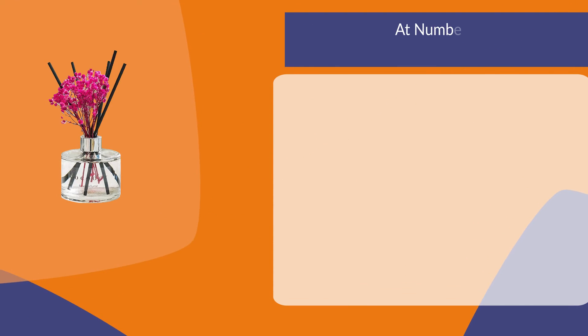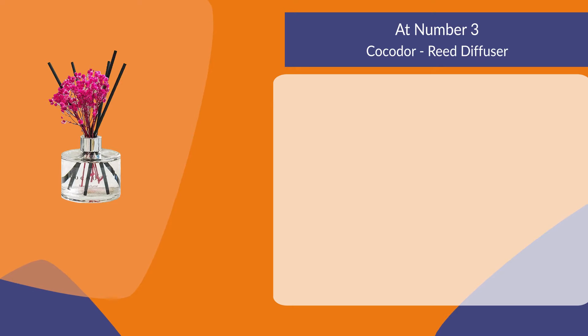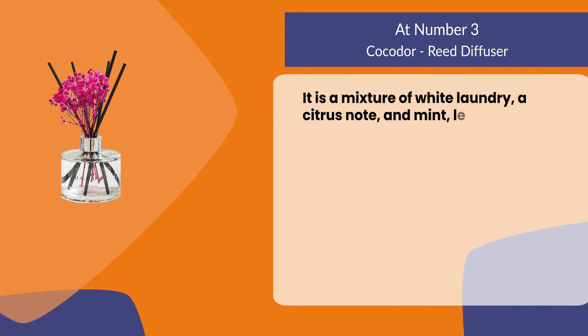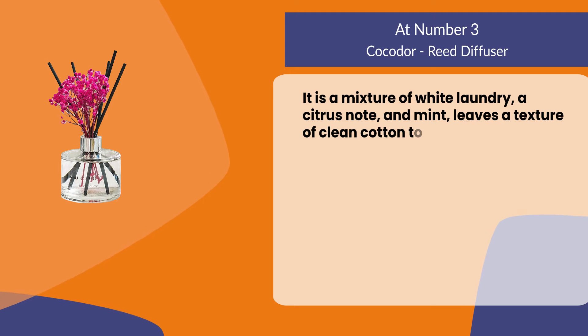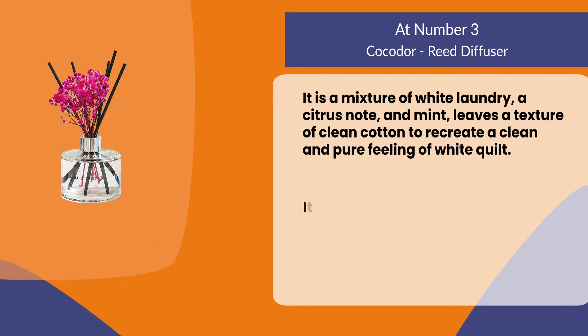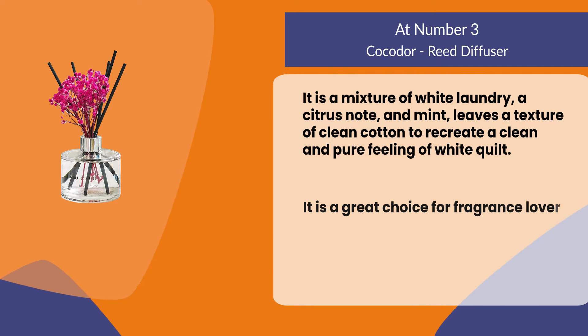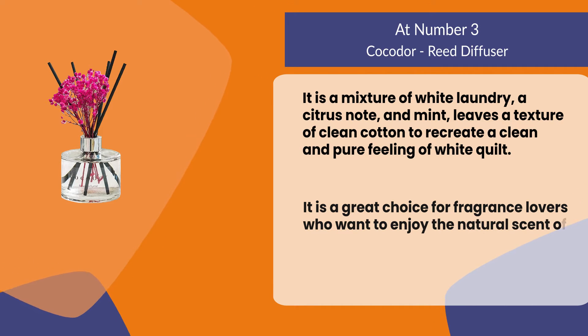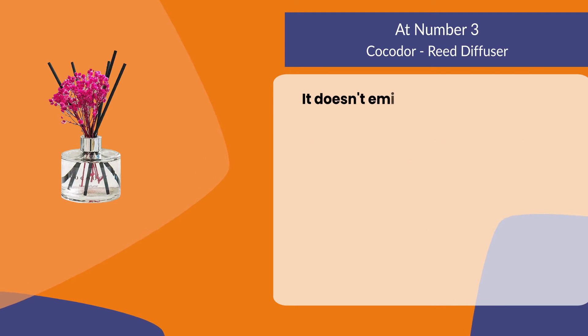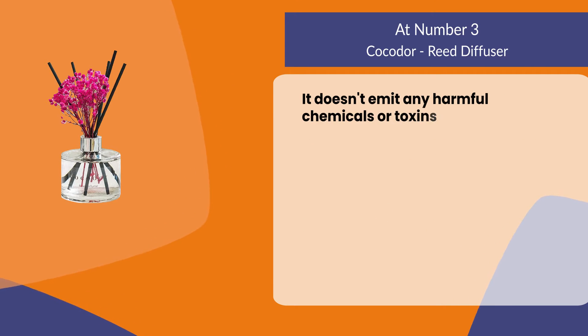At number 3: the Cocodor Reed Diffuser. It is a mixture of white laundry, a citrus note, and mint leaves — a texture of clean cotton to recreate a clean and pure feeling of white quilt. It is a great choice for fragrance lovers who want to enjoy the natural scent of flowers in their homes.